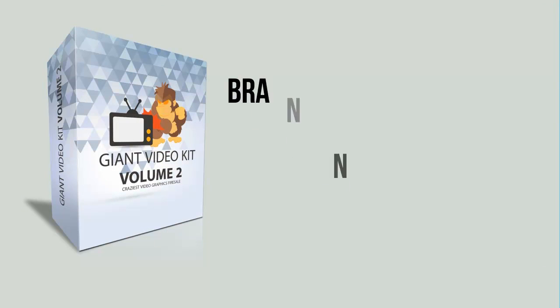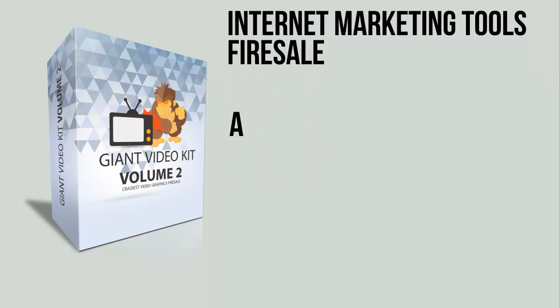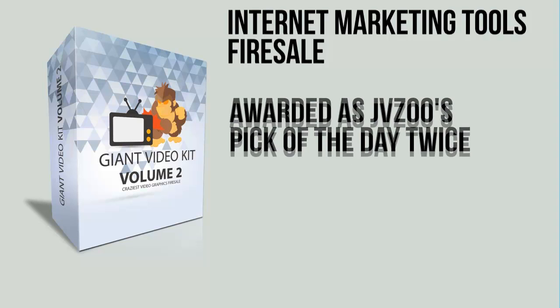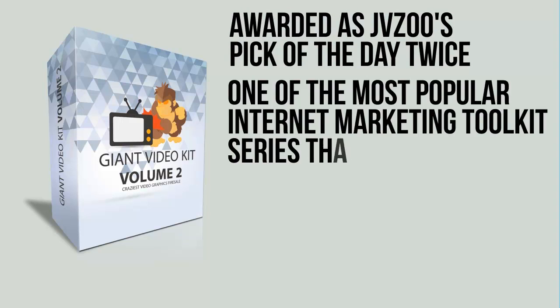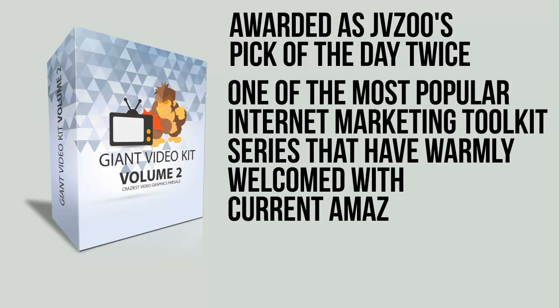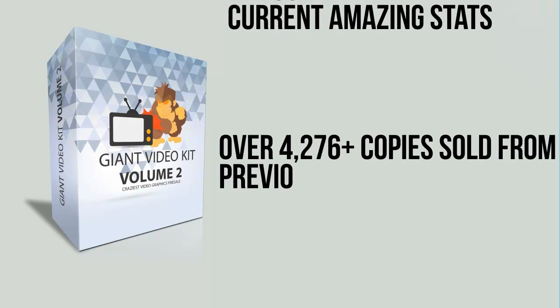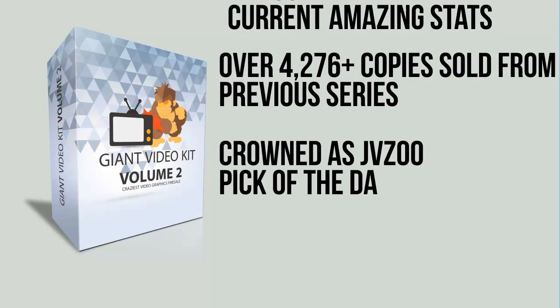Giant Video Kit Volume 2 is a brand new series coming from the highly popular internet marketing tools fire sale, Giant Marketing Kit, which was awarded as JV Zoo's pick of the day twice. Giant Marketing Kit is one of the most popular internet marketing tool kit series, warmly welcomed with amazing stats — over 4,276 plus copies sold from previous series, and crowned as JV Zoo's pick of the day twice.